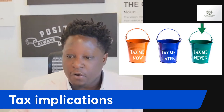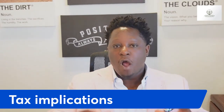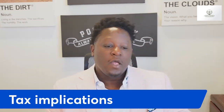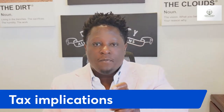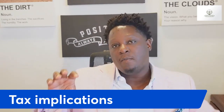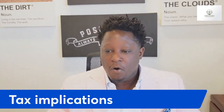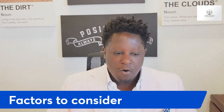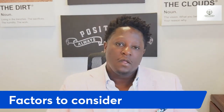One thing we have to consider is the tax implications of putting money into a Roth IRA. When we do Roth IRA conversions, there are a couple of things to keep in mind. When we move money from our IRA over to our Roth, we never paid taxes on that money from the very beginning. Now we're putting it into our tax-free bucket, and Uncle Sam considers that ordinary income — so we have to consider paying taxes on that money.